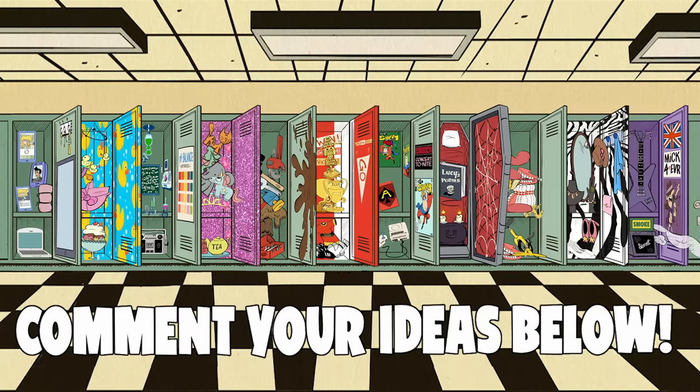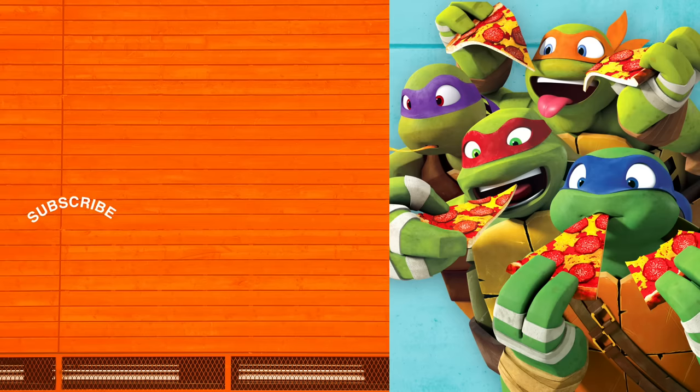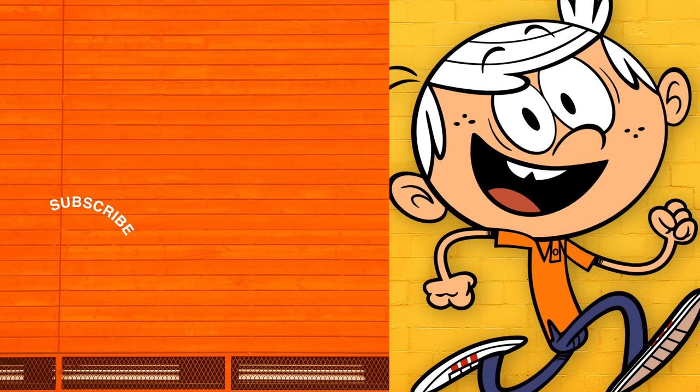Which locker made you holler? Comment below and be sure to let us know how you're gonna rule your school in style! We'll be right back.